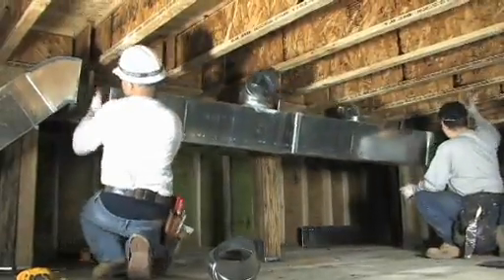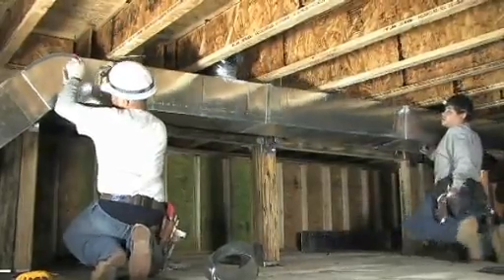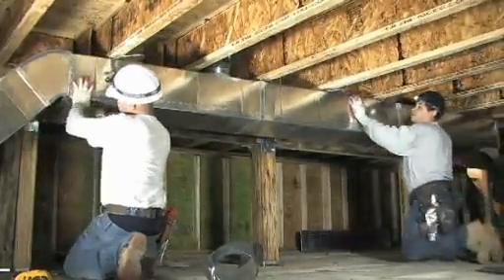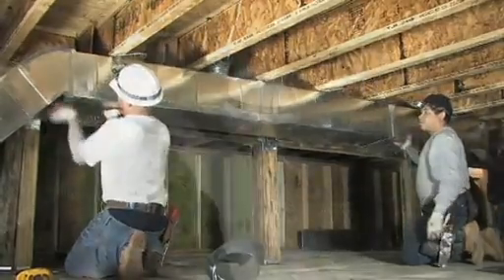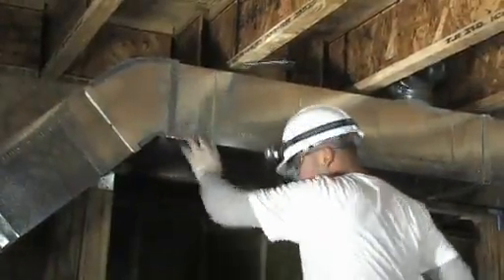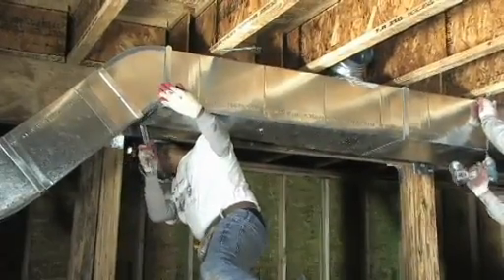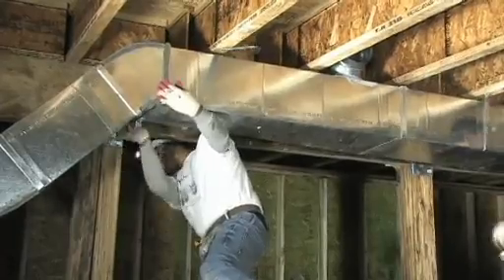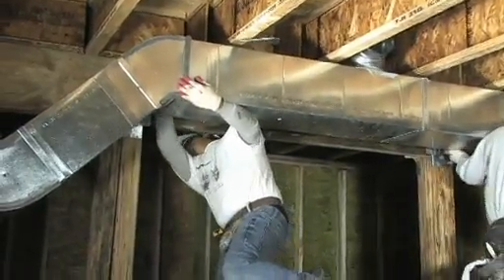The International Residential Code requires mechanical ventilation using a conditioned air supply approach or a continuous mechanical exhaust approach. Both approaches require a ventilation rate of one cubic foot per minute for each 50 square feet of closed crawl space floor area, and an air pathway — such as a transfer grill or duct — connecting the crawl space and the house.